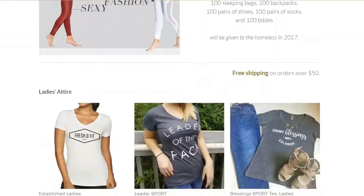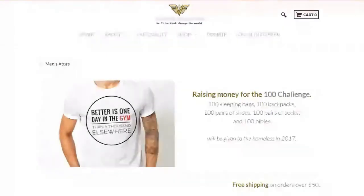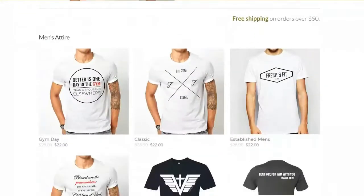Fresh and Fit is all about having that active faith lifestyle. All their shirts have some sort of fitness theme to them, but they're also about giving back — 50% of all their profits goes to helping the homeless. Right now they're raising money for a hundred challenge: they're going to give a hundred backpacks, sleeping bags, shoes, socks, and bibles to the homeless. Which is a great cause we can all get behind.